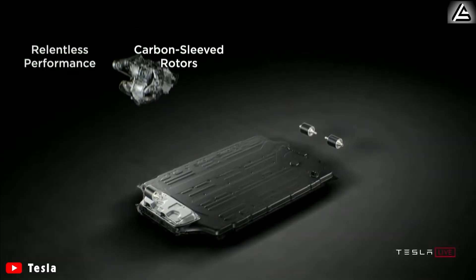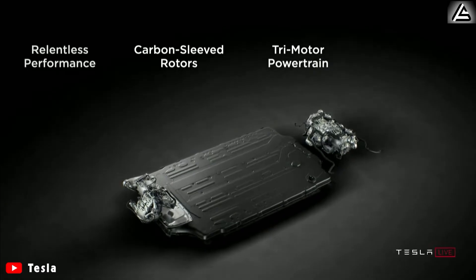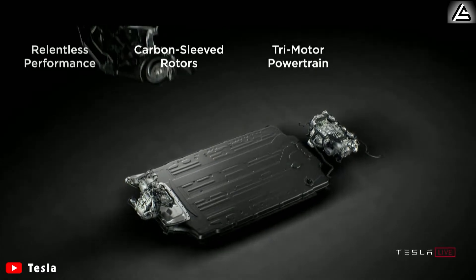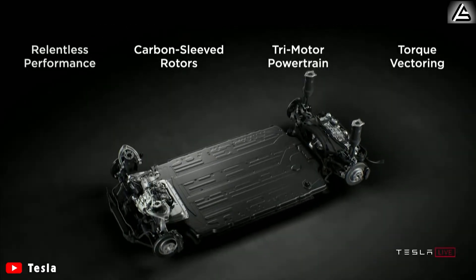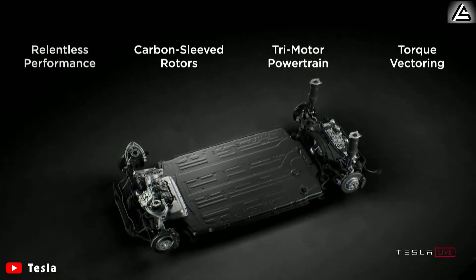We've made significant advances. There's a long list of innovations that we've come up with. Something we're really proud of is the new carbon-sleeved rotors for the motor. This is the first time that, to the best of our knowledge, there's been a production electric motor that has a carbon-overwrapped rotor.